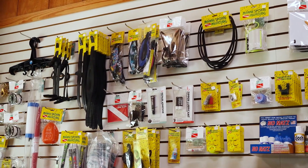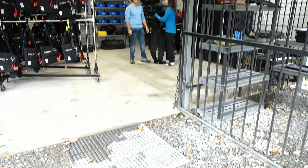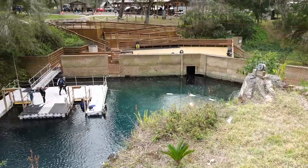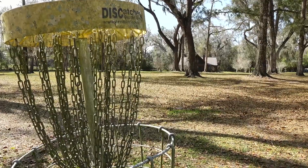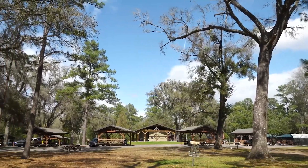Blue Grotto Dive Resort offers a well-equipped dive shop, a fully equipped rental facility. We have pavilions, a 4,000-square-foot deck, a 450-square-foot floating dock, and a nine-hole disc golf course. Divers can also walk the grounds — it's basically a retreat out here. It's absolutely beautiful.